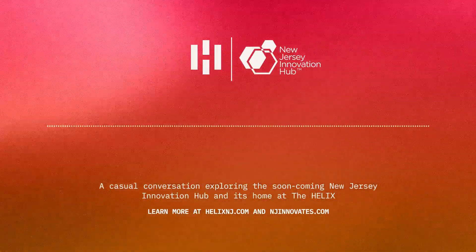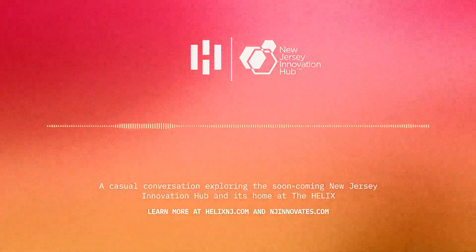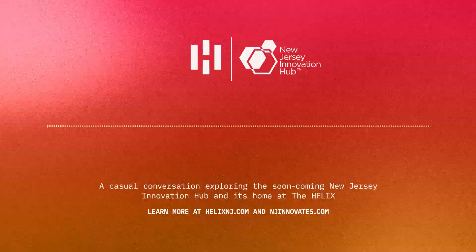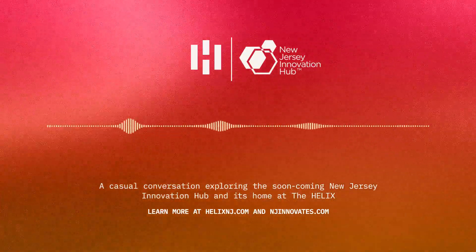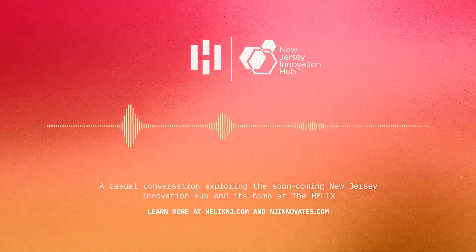What could come out of this kind of setup when you're intentionally mixing established companies with up-and-coming innovators? You never know — sparks are bound to fly. That's what's so great about bringing all these different types of expertise and perspectives together: you never know what kind of new solutions will come out of it. It's like they're setting the stage for serendipity, and that's really where the magic of innovation is.